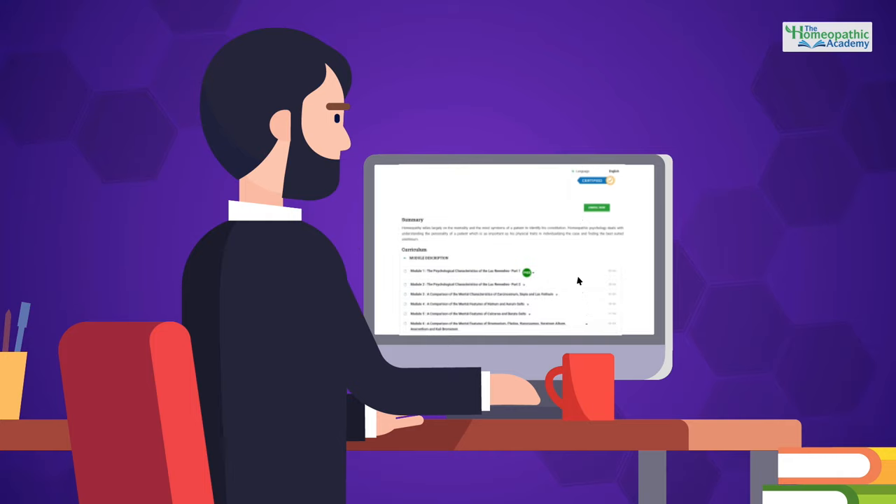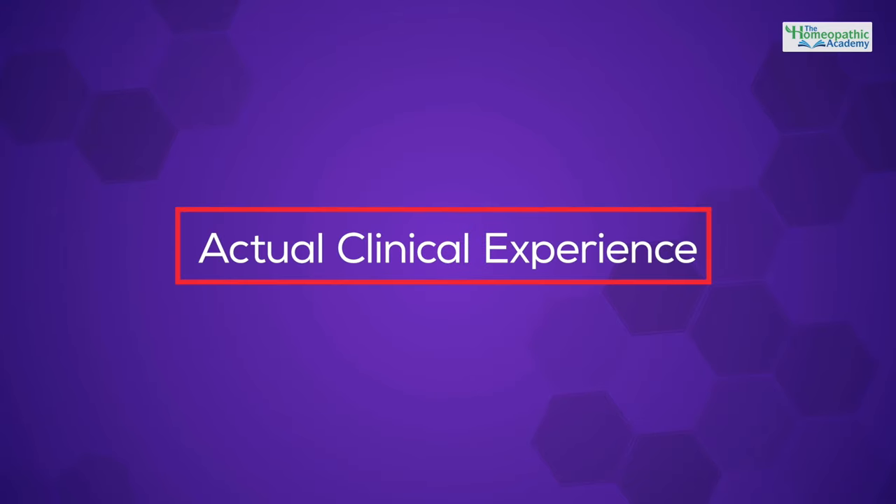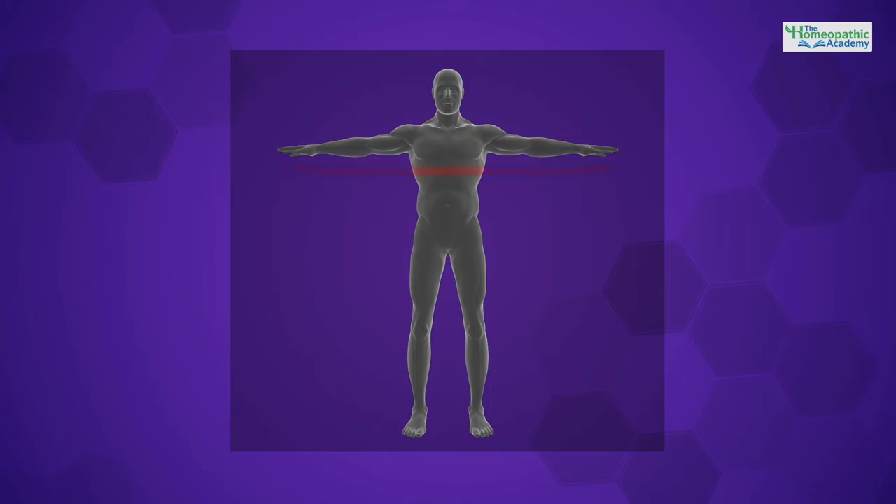In these 10 modules on Comparative Homeopathic Psychology, we will look at the breadth and depth of psychological features of over 50 constitutional remedies, filling in the skeleton of sketchy mental pictures derived from basic training with flesh and sinew based on actual clinical experience. The mental profiles I'll be sharing go beyond the list of psychological symptoms found in traditional materia medica, since these profiles have been compiled from an understanding of the whole person, where each aspect of the personality relates to every other aspect.